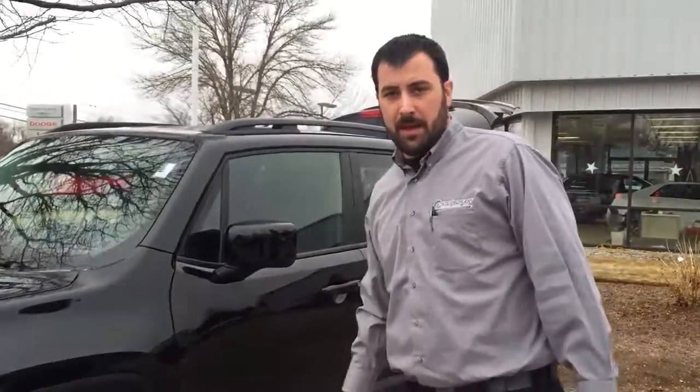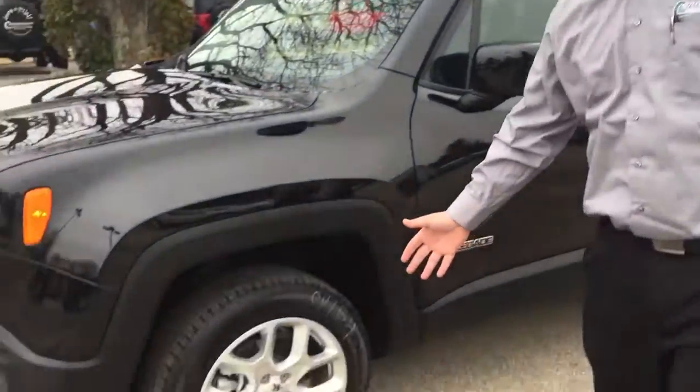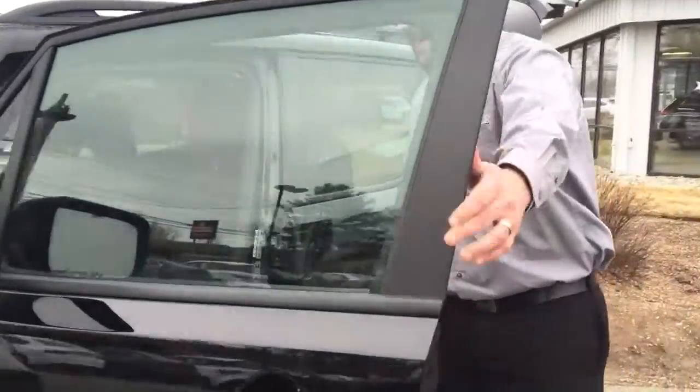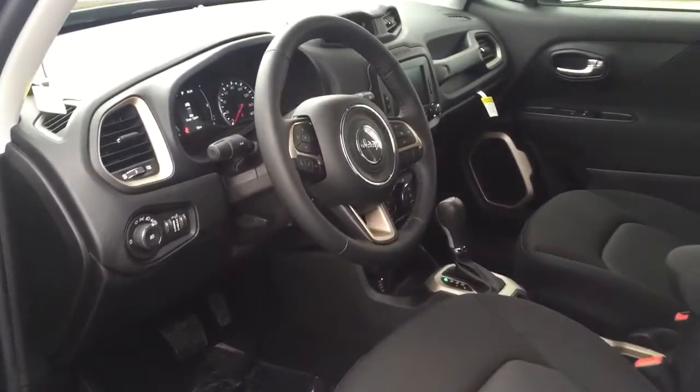This is the Latitude package, black on black as you can tell. Comes with 17-inch alloy wheels, body color mirrors, body color handles. Inside in the driver's compartment you'll notice that it's got the heated seats, the heated steering wheel.